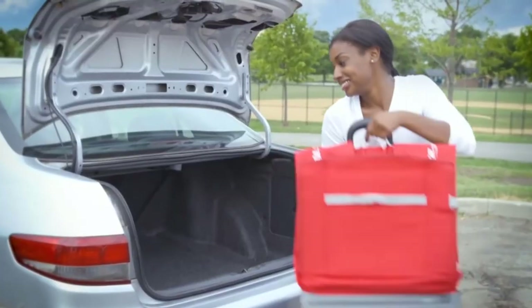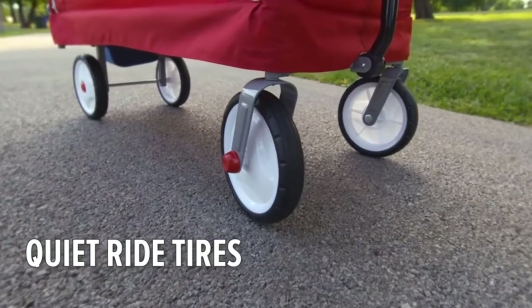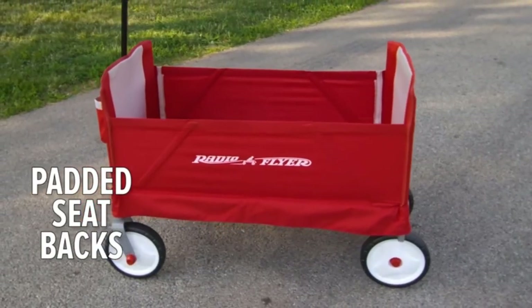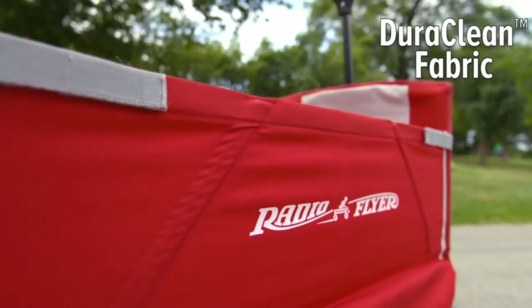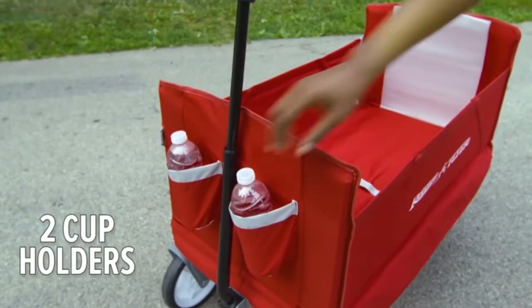The pull handle is strong enough to pull two kids or up to 150 pounds. It is a full-sized wagon made with a sturdy metal frame and Dura-Clean fabric that is hand washable and wipes clean. Rubber tires are very quiet and smooth on all terrains — pavement, sand, mud, and gravel.